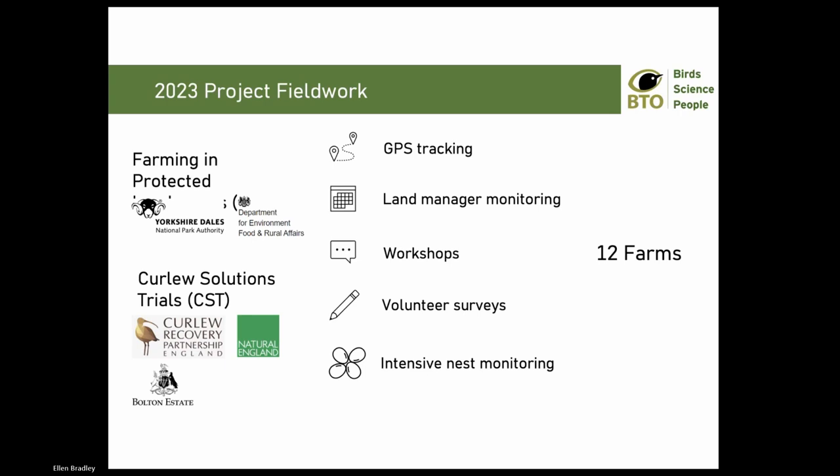We put the call out to individuals and got a great group of people representing 12 farms spread across the National Park. The project was initially funded by FIPL - I'll echo Matt's talking about how good the Farming in Protected Landscapes project is - but additional elements are now funded by the Natural England Species Recovery Programme. The work in total involves GPS tagging of 17 adult breeding curlew, trials into novel land manager monitoring methods, discussing monitoring and curlew conservation with land managers at workshops, local volunteer wader surveys, and more intensive nest and brood monitoring.